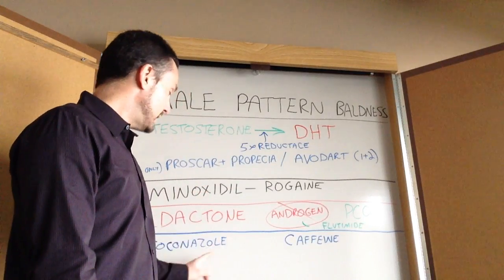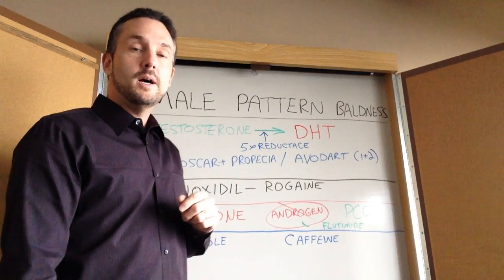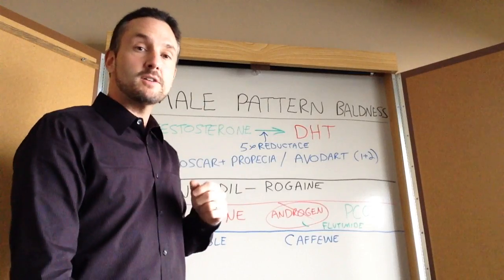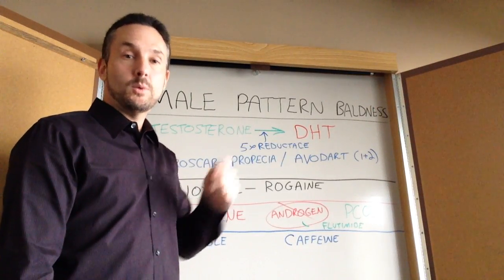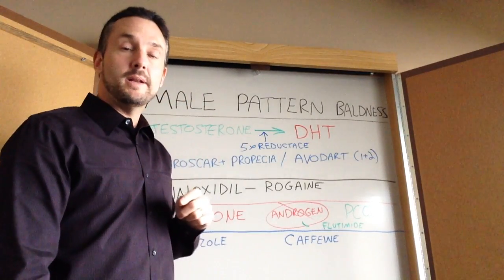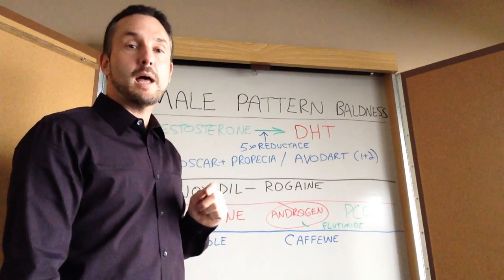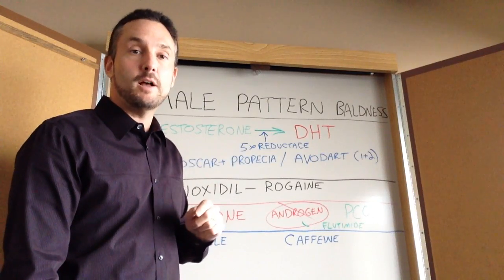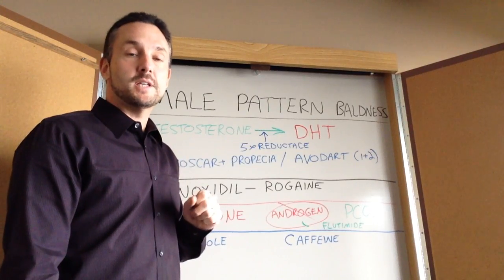A couple of interesting things: ketoconazole, which is an antifungal medication and an over-the-counter seborrhea treatment, has a vasodilating or stimulating effect on blood circulation to the scalp. As a topical solution it can help not only with fungal infections but actually help you grow hair. Caffeine — which I did not know about — apparently has hair growth benefits when applied topically. There are caffeine-containing shampoos that increase blood flow and can have some topical benefits as well.